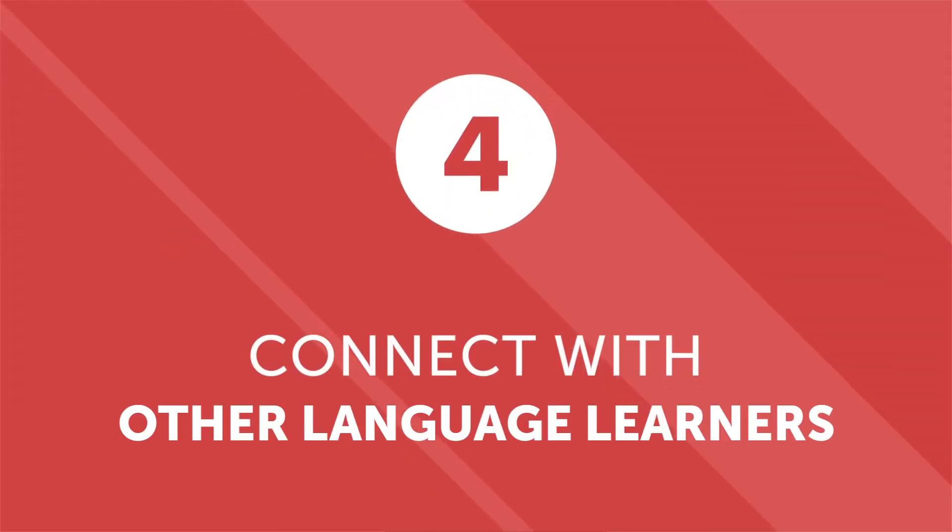Number four: connect with other language learners. Native speakers aren't the only people who can aid you on your journey — practicing with other learners is also helpful. Don't worry if you practice with someone who has a higher or lower level than you. If you're the more advanced learner, you can learn a lot by teaching someone else. As you help someone else understand difficult words or grammatical concepts, you'll find that you start to better understand them yourself. If your learning partner has a higher level, they can help you overcome the hurdles you encounter as a beginner.